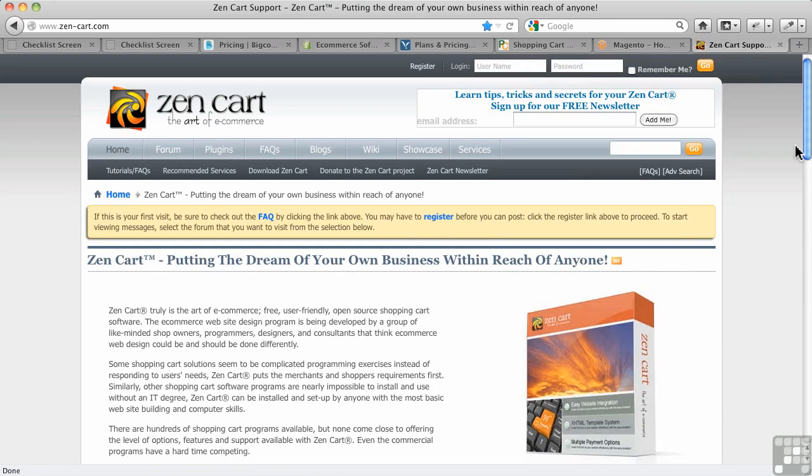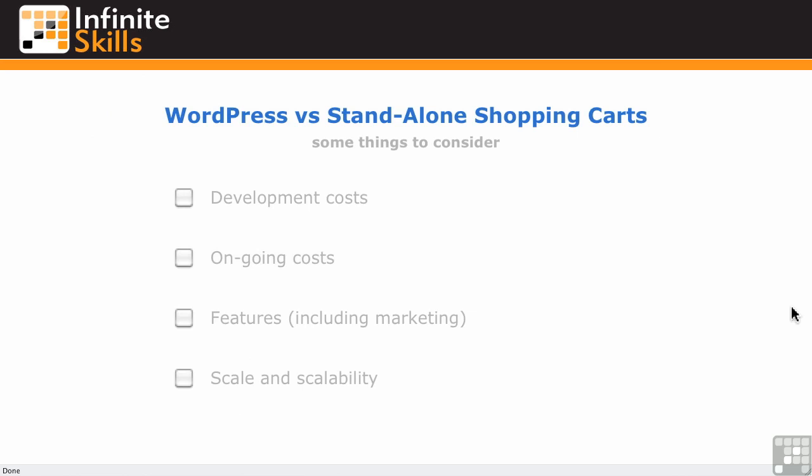And then there are open source solutions for standalone shopping carts — ZenCart being a fairly popular one. Again, there's a big learning curve to it. It's going to cost you to get a developer to help you unless you can do that yourself. So you have to think about all of these issues — does this do that much more than a WordPress plugin will do for you? That's where you have to do the comparisons, do the math, and figure out exactly what you need in WordPress versus a standalone shopping cart.